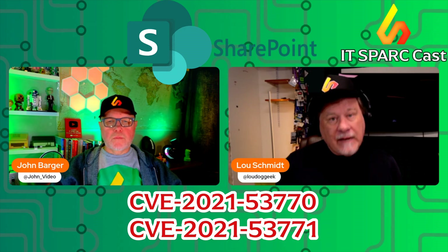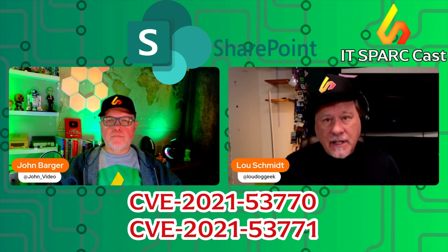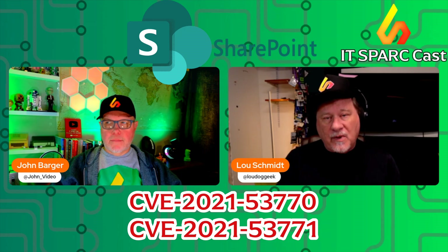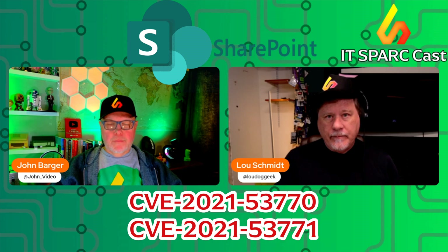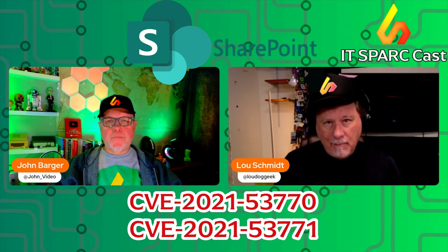In fact, at this point, while you're watching this, if you have unpatched SharePoint on the internet, assume it has been compromised. You are now in cleanup mode. Understand that.